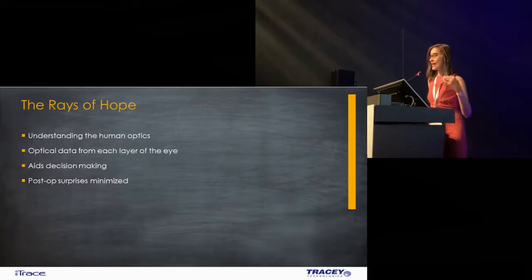Having access to the eye trace, we are now able to understand human optics with great and complete detail. It offers significant advantages because it actually measures separately and documents separately the aberrations that arise from the cornea, the lens and the entire eye as different values. Surgeons are now able to pinpoint where exactly the pathology in the eye is and correlate the patient's symptoms.